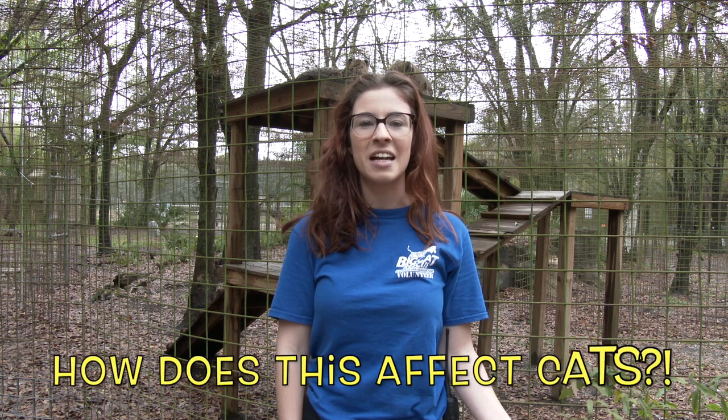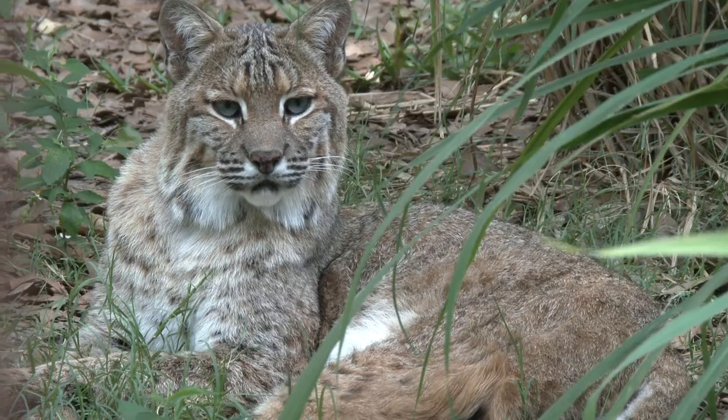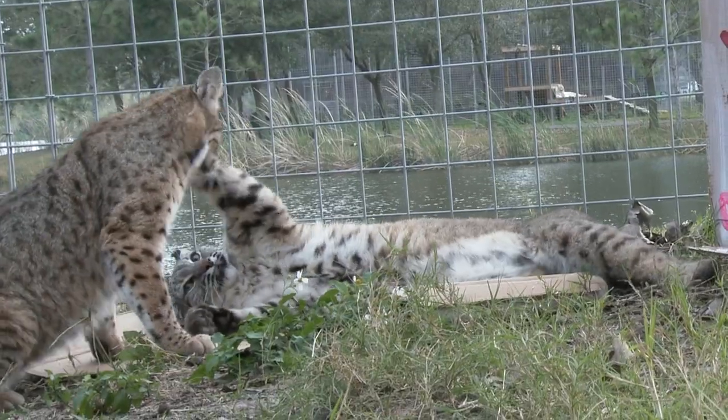You may be wondering, how does this affect cats? Unfortunately, this comes down to America's native beloved bobcat. Because of their spotty fur coat,